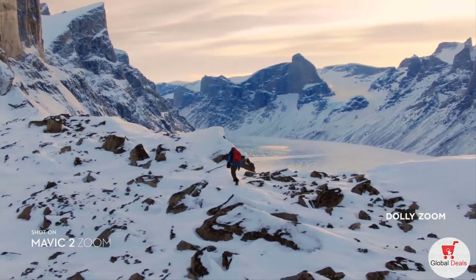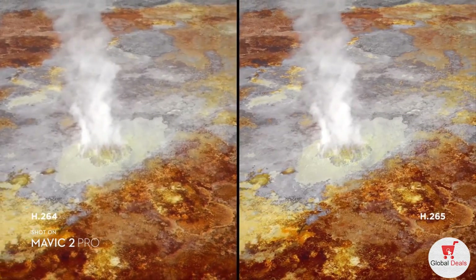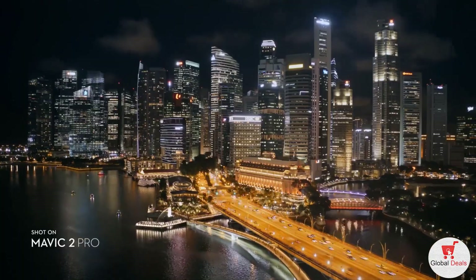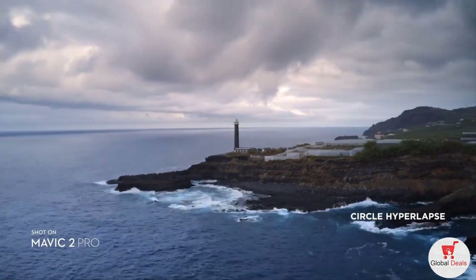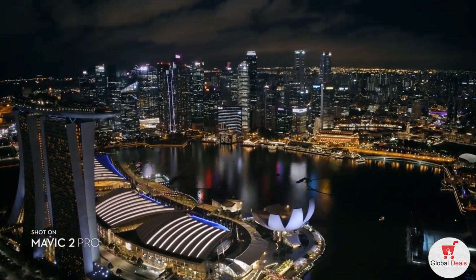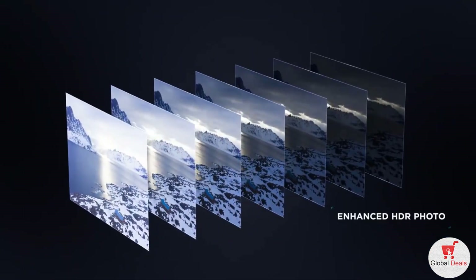Mavic 2 Zoom gives you access to dolly zoom for an otherworldly warped perspective. Both editions record 4K video with advanced H.265 compression, so your images retain even more detail. Speed things up in a dynamic aerial hyperlapse with a simple tap of a button — four different modes give you a variety of shots for any time-lapse situation.